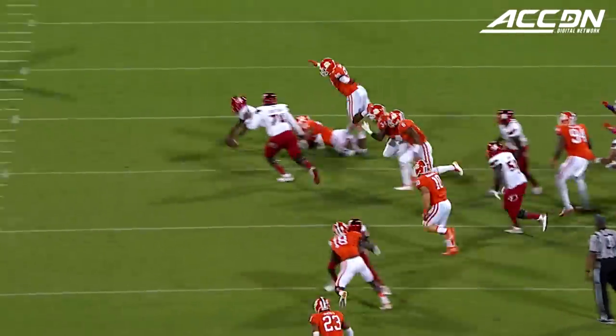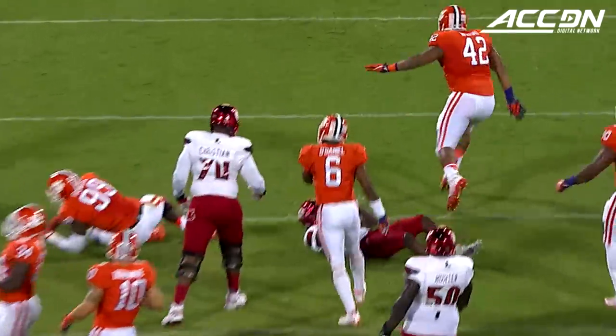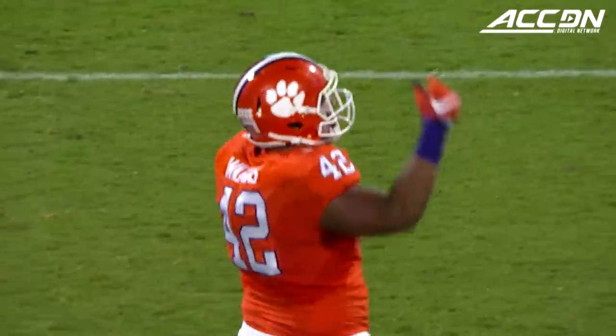Instead, they get out of jail. This time, Jackson keeps it and he's dropped in the backfield by that man again. What a start for Wilkins.